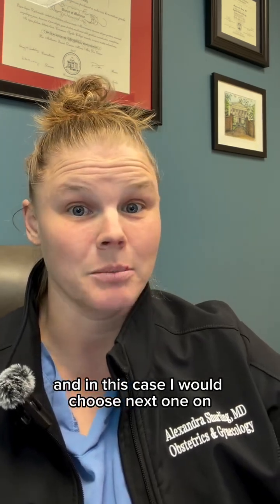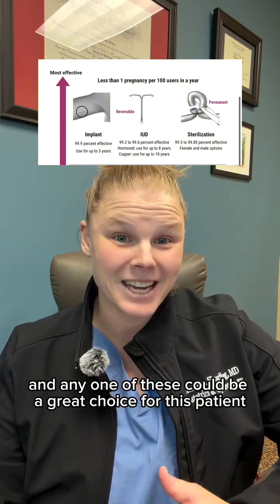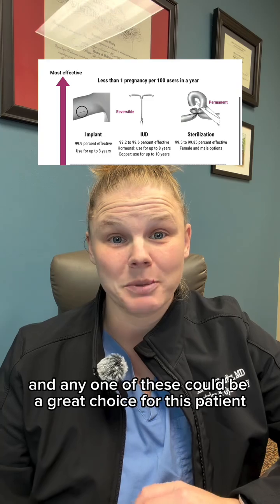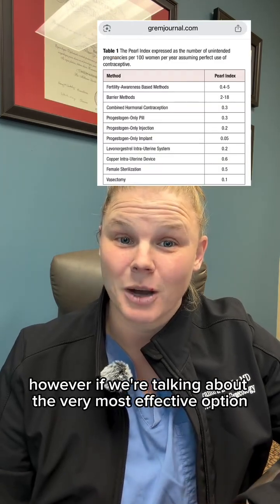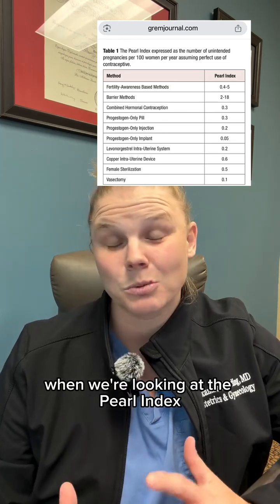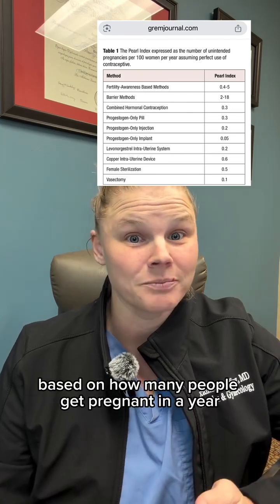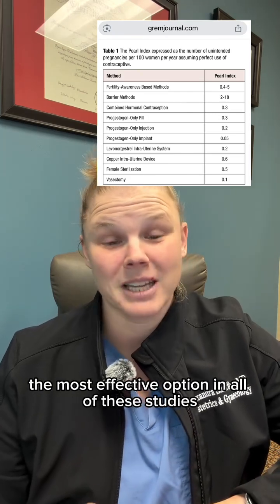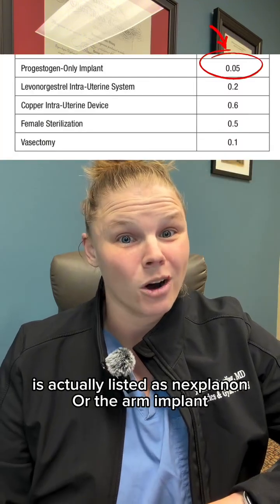I would choose Nexplanon. All of the options listed are actually over 99% effective, and any one of these could be a great choice for this patient. However, if we're talking about the very most effective option, when we look at the Pearl index — which is how we rate contraceptive options based on how many people get pregnant in a year — the most effective option in all of these studies is actually Nexplanon, or the arm implant.